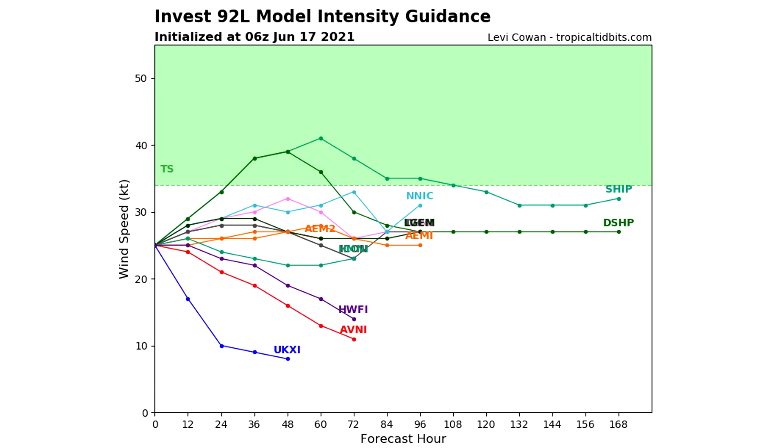For the intensity guidance, there is some good news. This one does have a few models taking it towards tropical storm status, but a few do keep it more around the tropical depression and then kind of flattening out. That would definitely be the best case scenario — to see it just not really reach tropical storm status — so we can all have our fingers crossed for that.